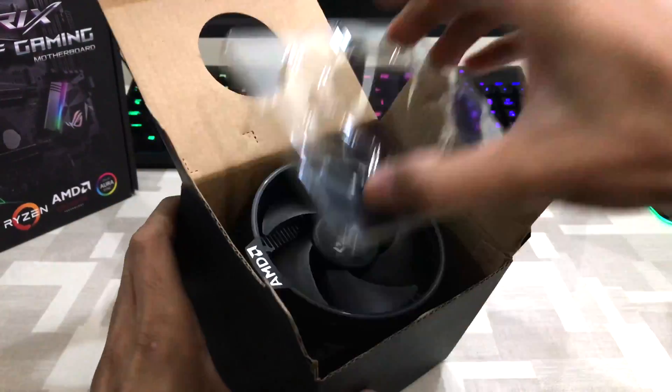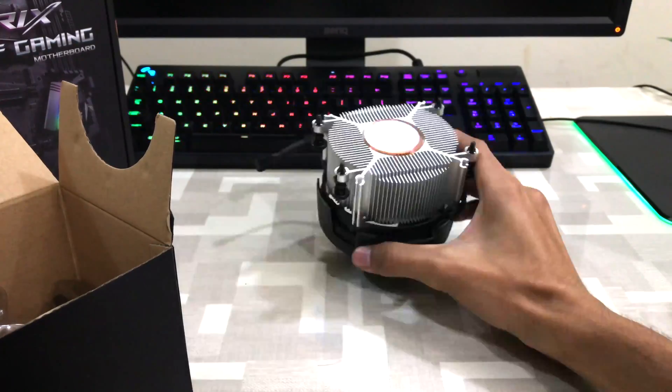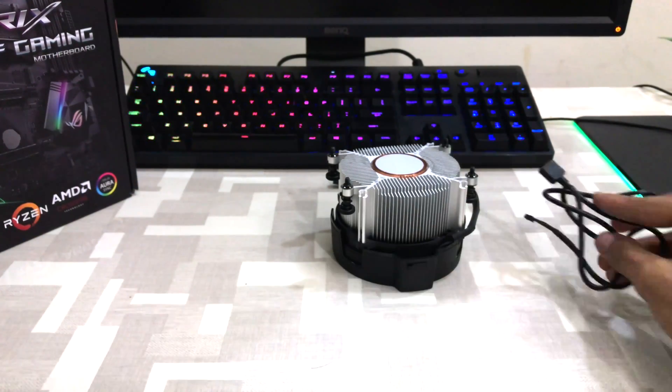It has an RGB glowing ring on it which can be customized using the RGB header of the motherboard. You have an additional cable to connect to the RGB header of the motherboard. You also get a Ryzen sticker in the box, and there is also a small manual for processor installation.